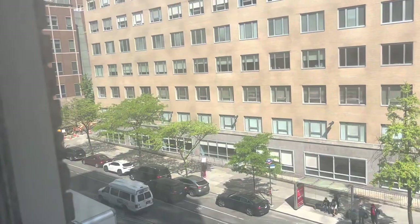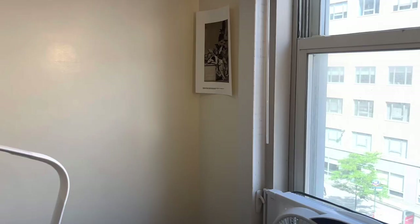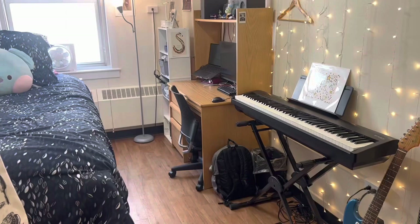Here's my nightstand with instrument cases and all. One last pan of the room. That was my whole dorm, and now it's time to go pack up the rest of it. Thanks for watching. Bye!